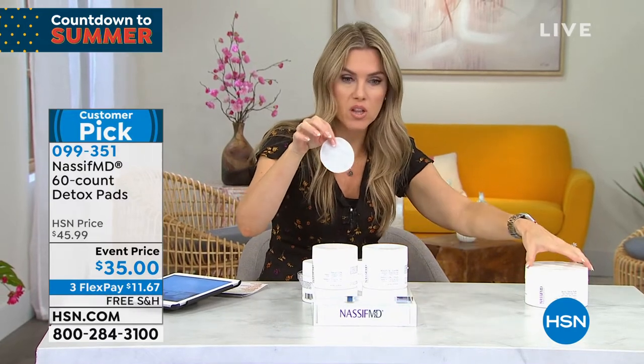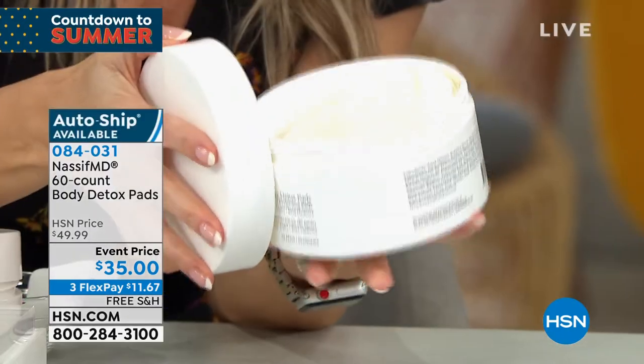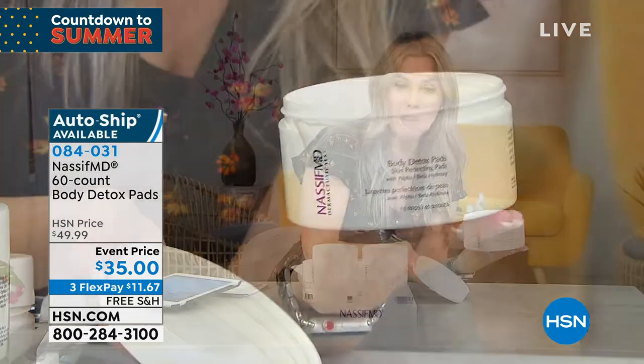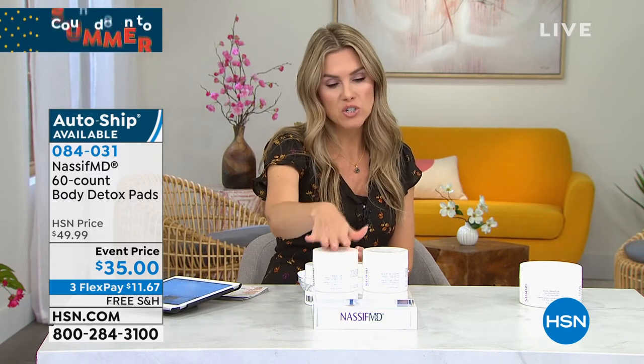Honestly, it's a lazy girl or lazy guy's dream. One pad — they're nice and large. If you love the original detox pads and find yourself using them on your face, neck, décolleté, backs of your hands, and maybe other parts of your body — Dr. Nassif created, based on customer requests, the huge mama jamma size. Same beautiful formulation — this is a 60 count of the body size detox pads. Also on an event price, free shipping and handling, and FlexPay. Get the body ones and the face ones — the gentle opportunity is available for both, same formulation just different sizes.